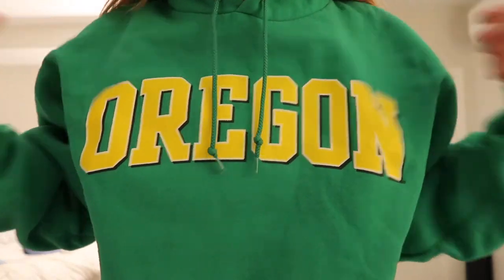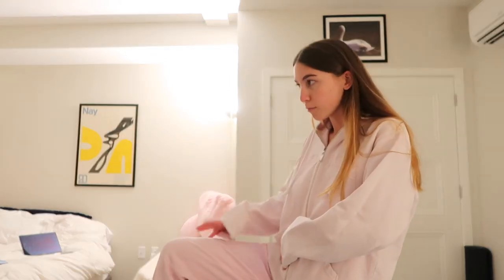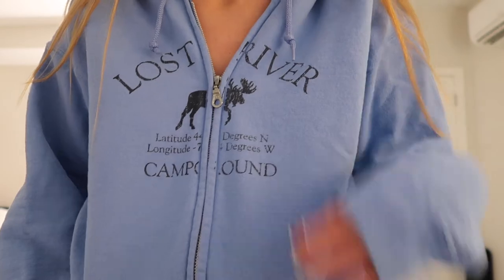This sweatshirt is also Jack's — it just says Oregon on it, I'm pretty sure it's from the University of Oregon bookstore. I actually really like the green — it's just bright, I don't know, I like it. It just has Siesta Key, Florida on it — I really like the color. This sweatshirt is from Lost River Campground in New Hampshire. I love this color — you can never go wrong with a blue.